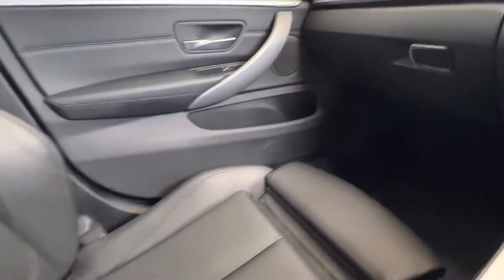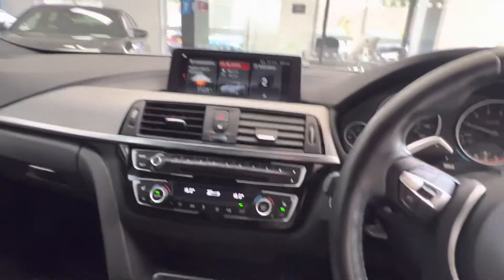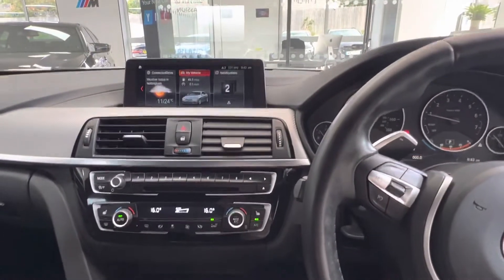Carbon interior trim, and the interior is equally as tidy as the exterior — a really well kept car, as you'd expect for a 2020 plate with just 21,000 miles.